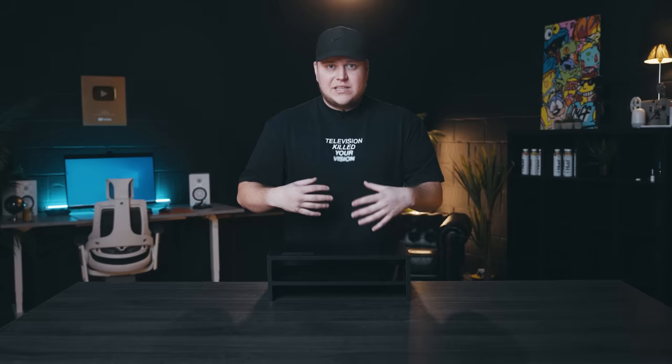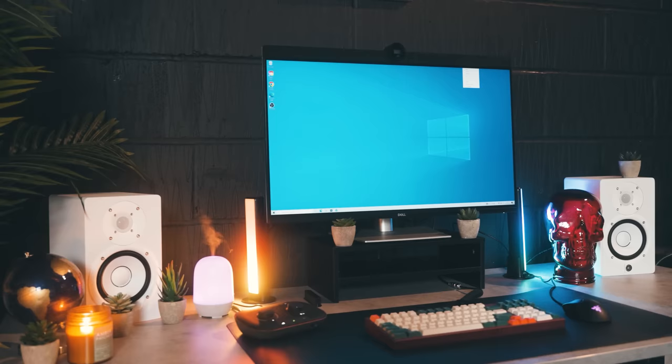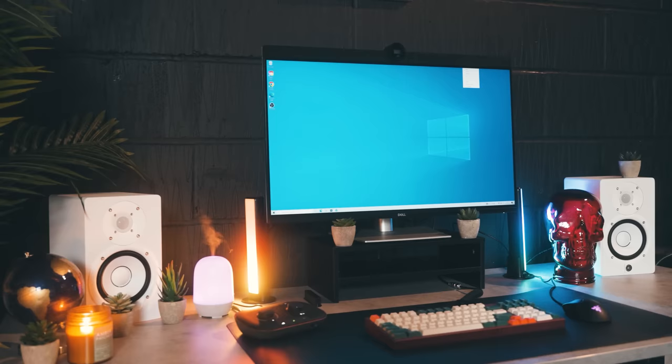This is a monitor riser. It gives you added tiers and essentially more storage solutions for your desk. This specific riser comes with a cable organisation area, so you can place your monitor on top and run your cables down the back. For £12.74, this is quality. I do wish they provided wider ones, but I'm not hating it.